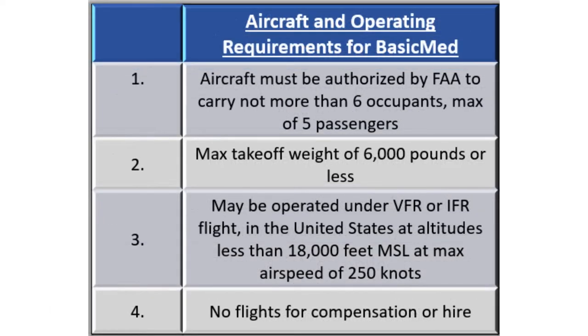Here is a list of the aircraft and operating requirements when flying under basic med. The aircraft must not hold more than six occupants including the pilot, so a pilot flying under basic med can fly with no more than five passengers. The aircraft must have a max-certificated takeoff weight of no more than 6,000 pounds. Flights under basic med may be operated in VFR or IFR conditions, but may only be operated in the United States at altitudes at or below 18,000 feet MSL. Max airspeed when flying under basic med is 250 knots, and pilots may not be compensated when using basic med in lieu of an FAA medical certificate.